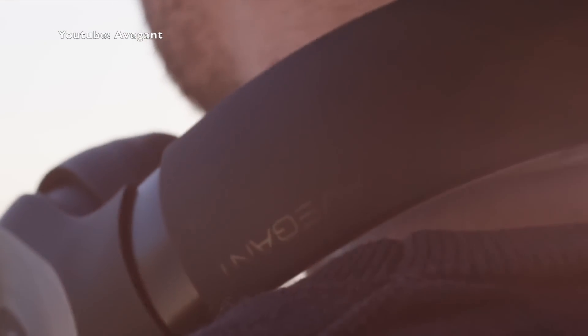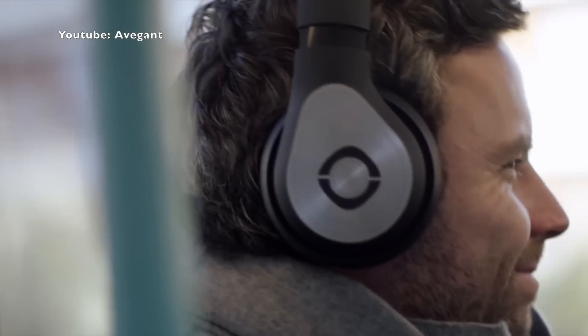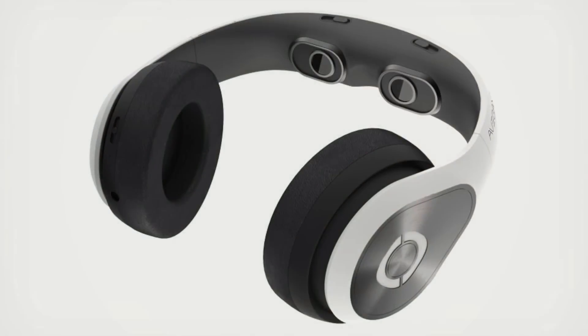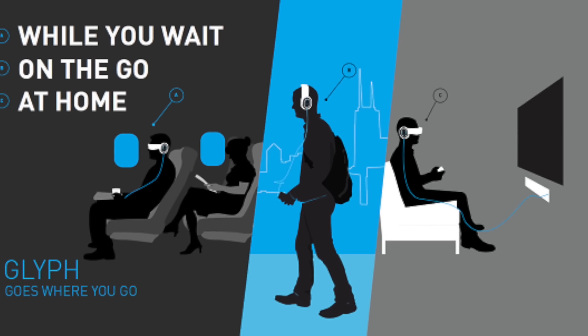These may look like your normal over-the-ear noise-canceling headphones, but they're far from normal. The Avegant Glyph is getting a lot of buzz because it can be used as nice quality earphones, but it can also be switched into an immersive video media experience. Just flip the headband piece over your face and you will see two optic lenses that fit right over your eyes.